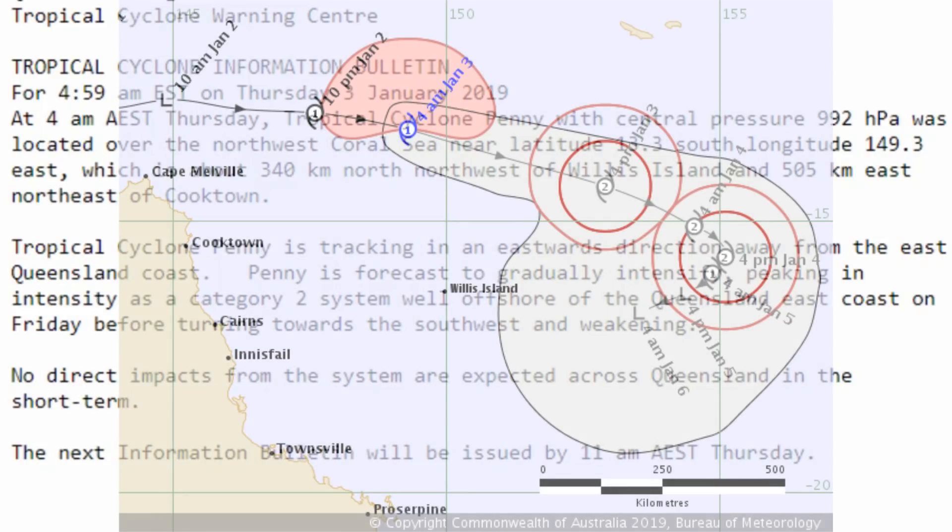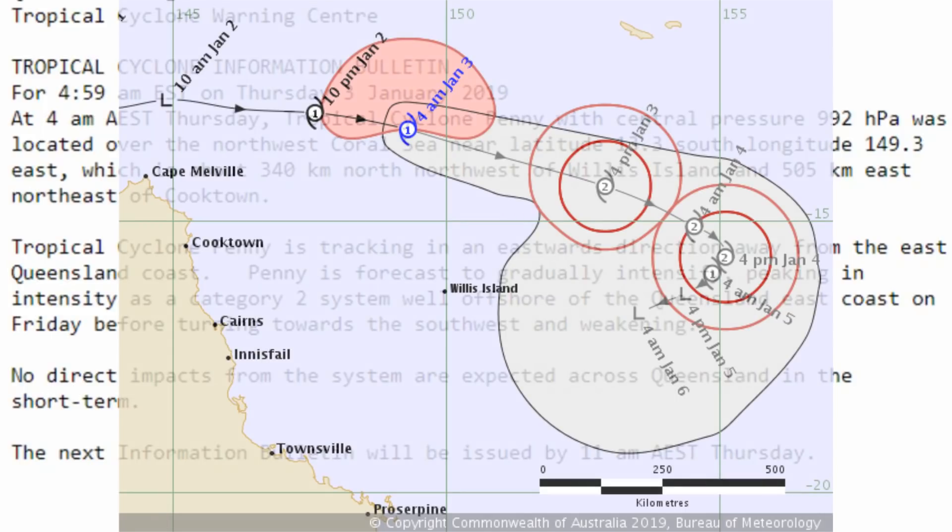Before turning back towards the Queensland coast in a south-westerly direction, there are no watches or warnings for the Queensland coast at this point in time.